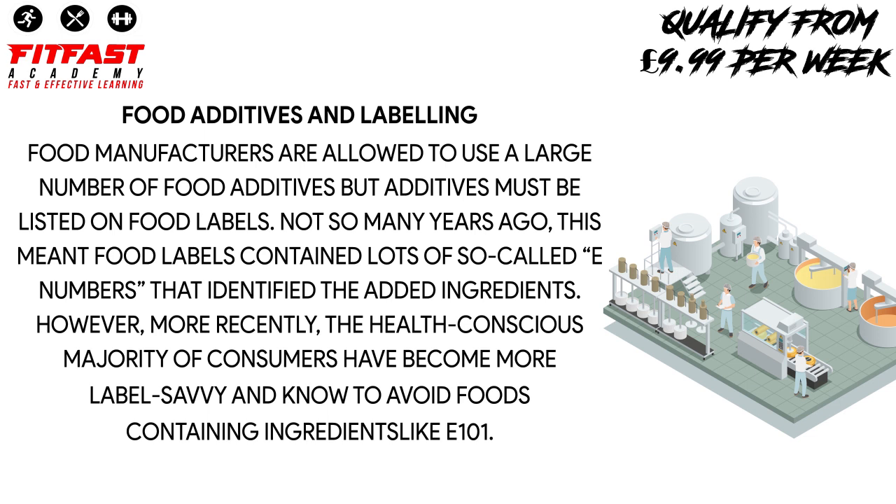However, more recently, the health-conscious majority of consumers have become more label-savvy and know to avoid foods containing ingredients like E101.